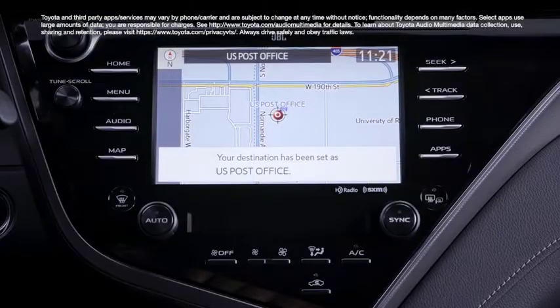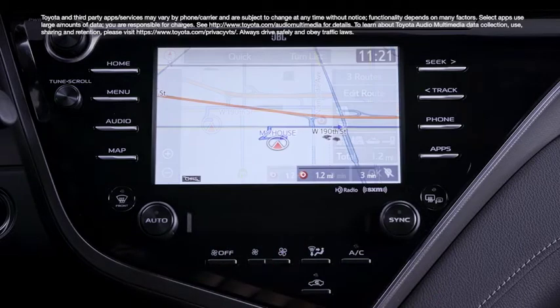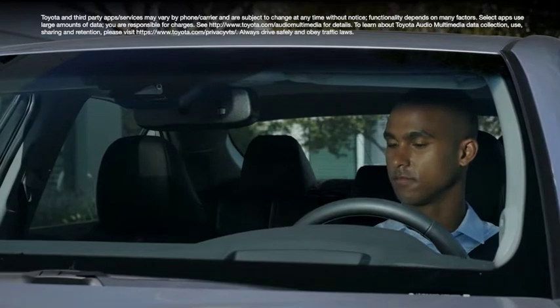Additionally, Entune 3.0 Premium Audio has a standalone map navigation section and a map button in place of an info button, whereas navigation functionality for Entune 3.0 Audio and Audio Plus is incorporated into the apps section instead.